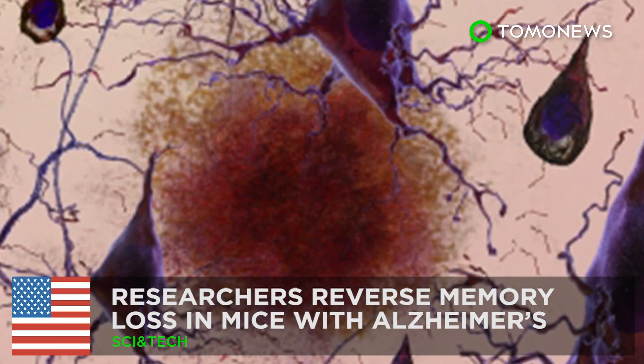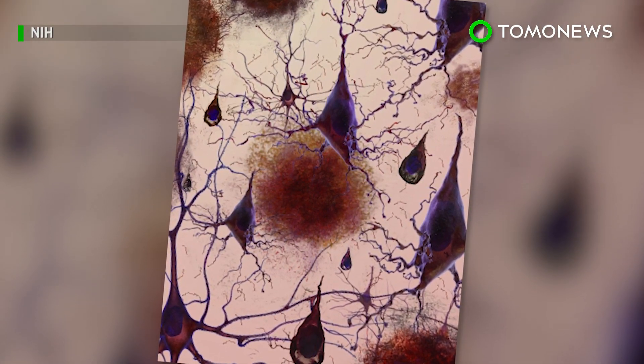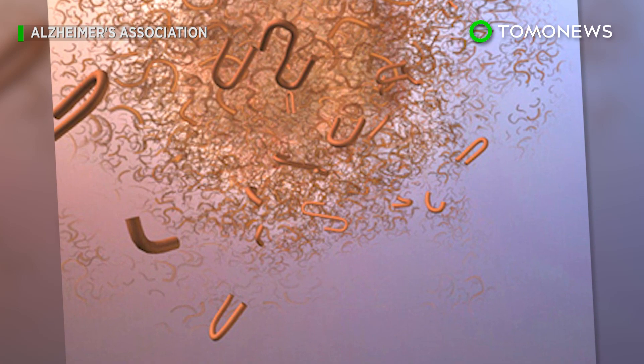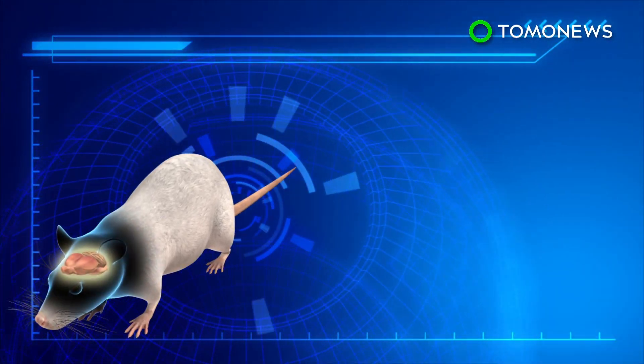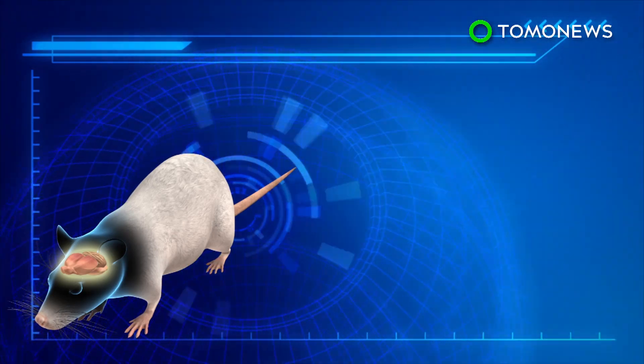A breakthrough in Alzheimer's research. Researchers at MIT have discovered a new potential treatment for Alzheimer's disease that involves interfering with an enzyme that forms blockades in brain cells. Scientists have found that levels of HDAC2 enzymes are usually higher in people with Alzheimer's.